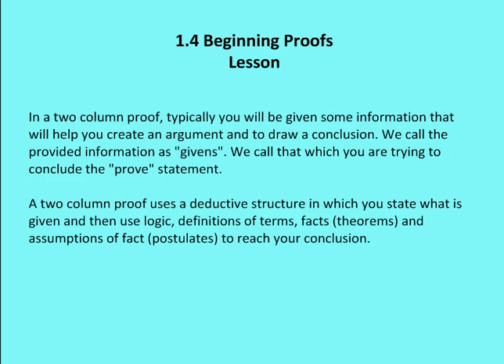In a two-column proof, you'll typically be given some information that will help you create an argument and draw a conclusion. We call the provided information givens, and we call that which you are trying to conclude the prove statement. So you're given some information and then you want to reach a conclusion, which we call the prove statement.